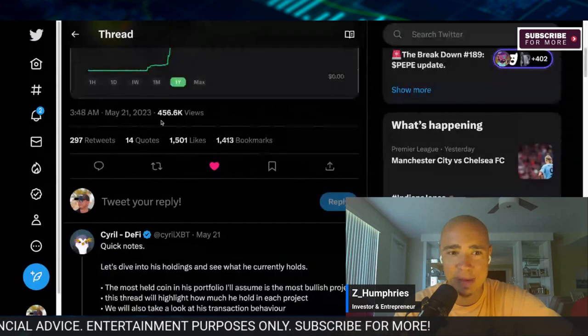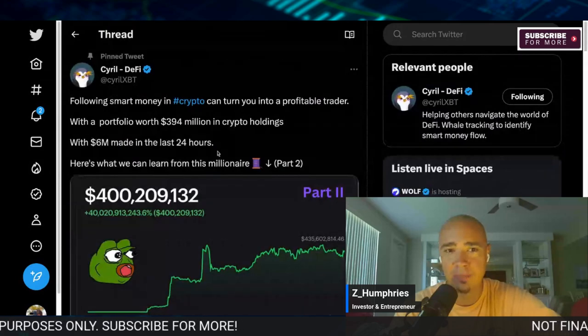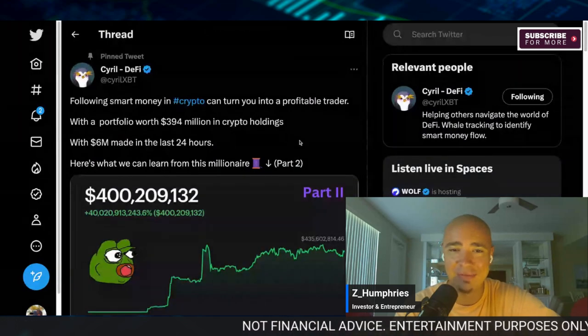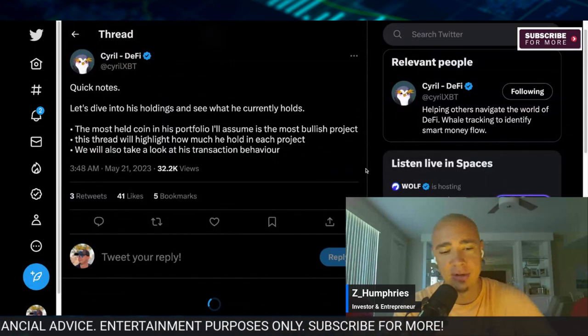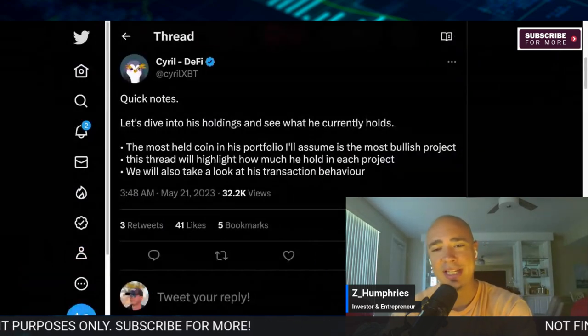Recently, back on May 21st — just yesterday — this particular whale made $6 million in 24 hours. So let's dive in. Appreciate you guys so much for stopping back. If you get value at any point, hit that subscribe button, like the video, and share it with a friend. Help this get out there because we're going to dive into this one by one.